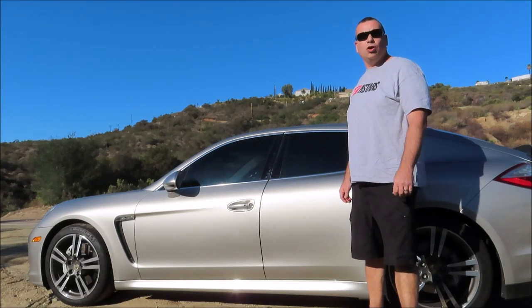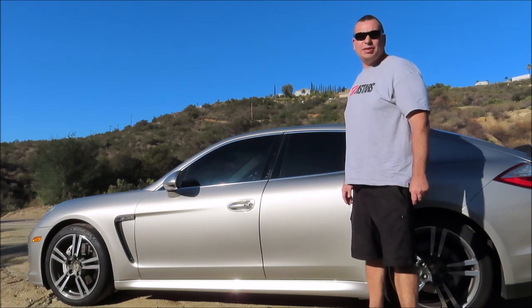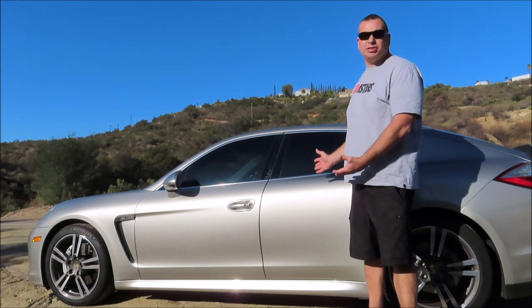Hi, my name is Mike and this is the home of Guns and Horsepower. Thanks for joining me for today's video where I'm going to discuss the 5 things I hate about my Porsche Panamera. And believe me, it wasn't easy to make the list. This car is pretty awesome.